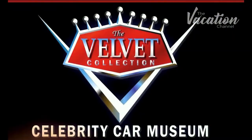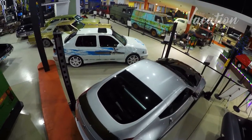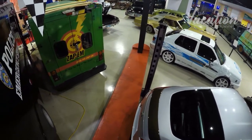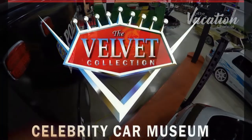Now that we have a little time, let's talk about the Celebrity Car Museum. Scott Velvet has a great collection of cars over there, from famous movies including Fast and the Furious, Men in Black, and even Dumb and Dumber. You gotta check them out — and tell them Porkchop sent you.